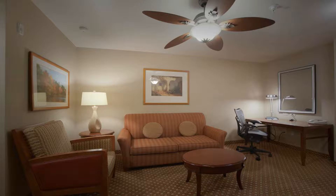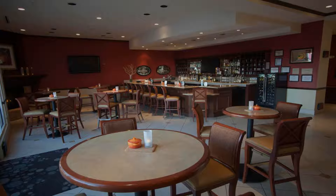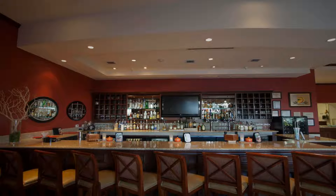Featuring a spacious indoor pool facility with a water slide, this Albuquerque hotel is located just off I-40 and seven miles from the Albuquerque International Sunport. Free Wi-Fi is available. The Hilton Garden Inn Albuquerque Uptown offers modern rooms.